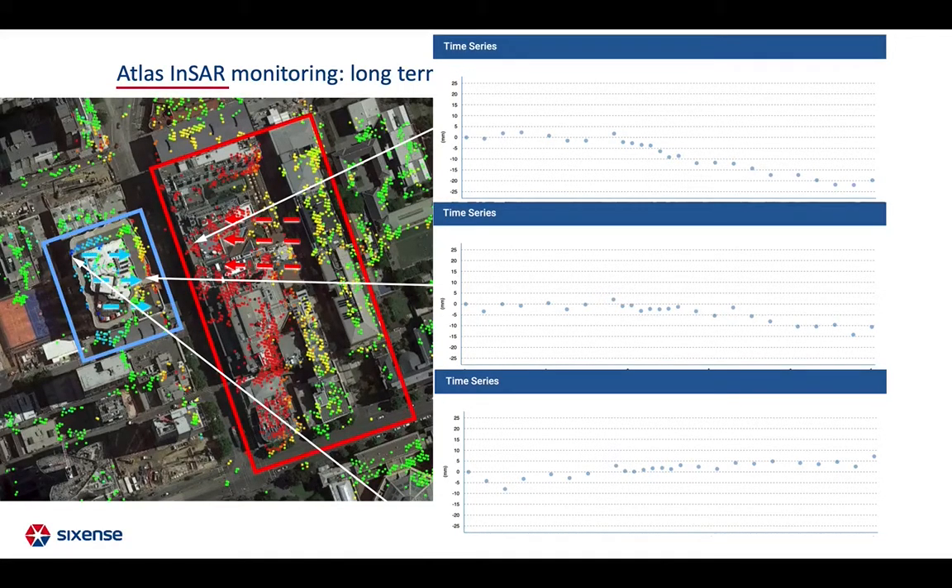Two different movements are depicted — in red when moving away from the satellite, and in blue towards the satellite — suggesting a convergence in the direction of the arrows. Movement shows stabilization in the last dates, as the red lines show in the time series.